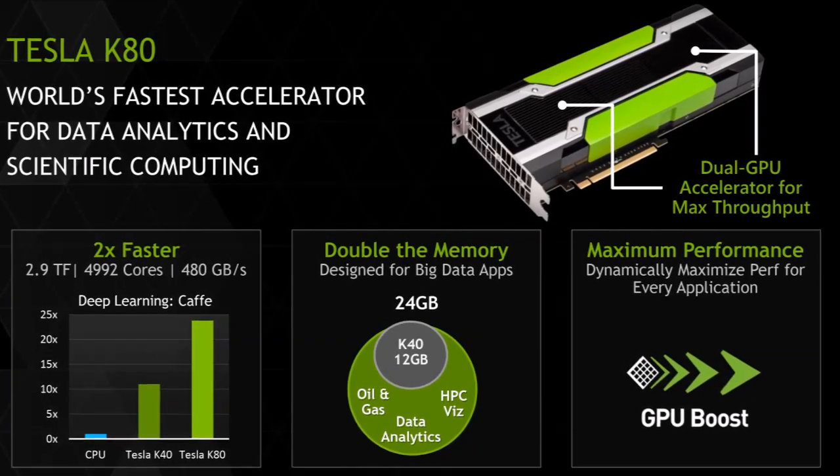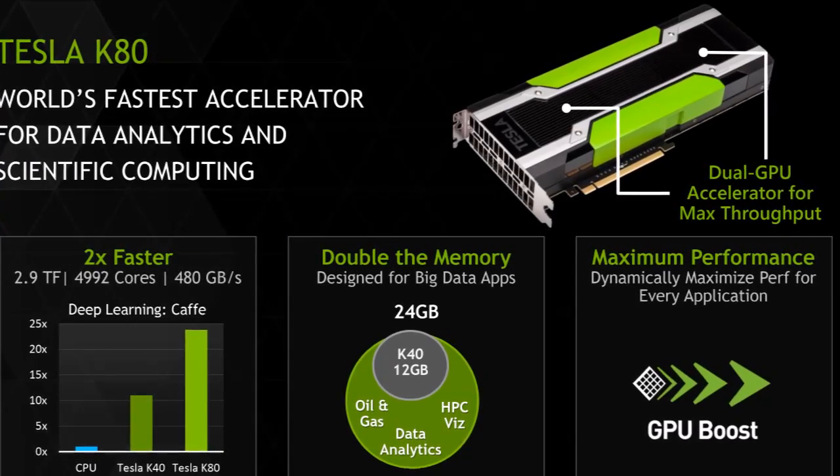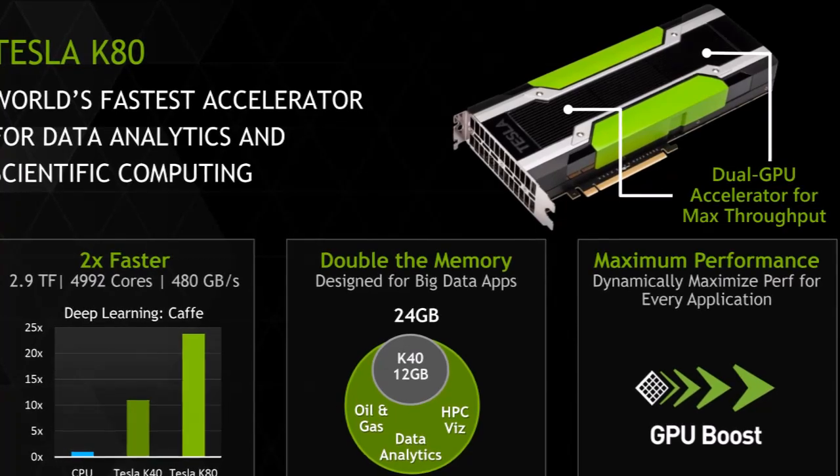According to NVIDIA, the K80 offers 10 times higher performance than the fastest CPUs on the market when it comes to engineering and science applications.